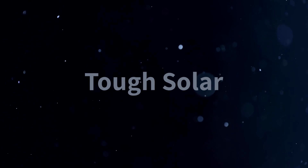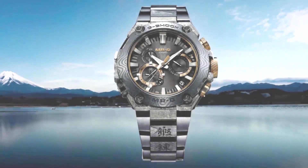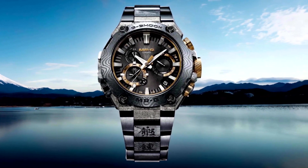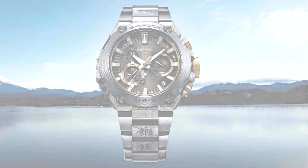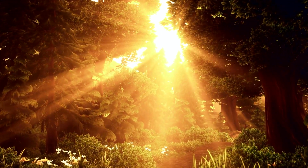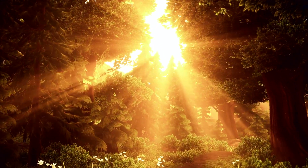Number eight is tough solar technology. The MRG B2000GA-1A is equipped with a tough solar power system, which efficiently converts light into energy to power the watch. This ensures that the watch remains functional even in low light conditions and extends the battery life.